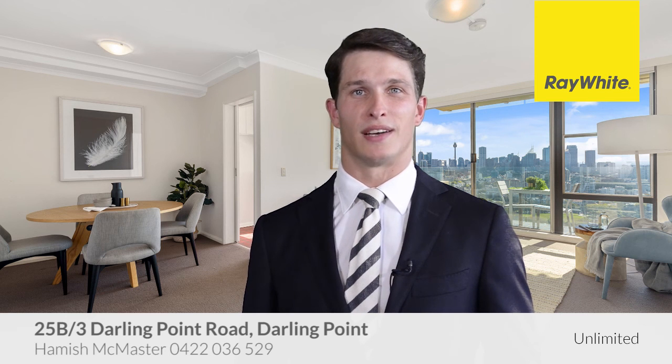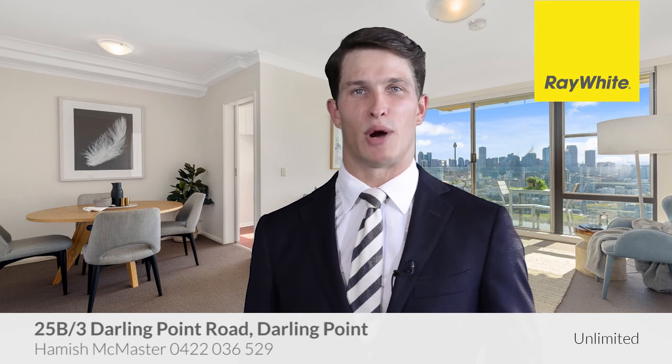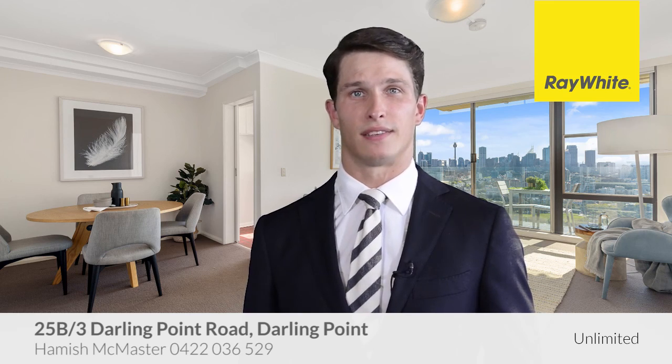Hi, my name is Hamish McMaster. Thank you for taking the time to view this property proudly marketed by Ray White Unlimited. We hope you like it. Thanks Hamish.